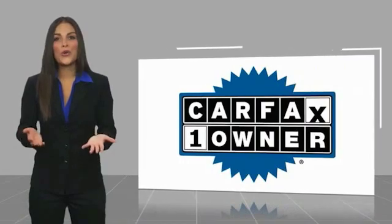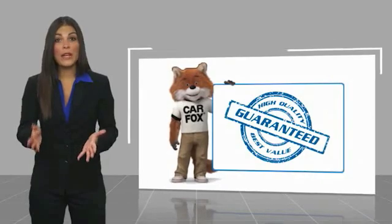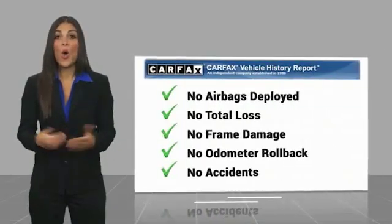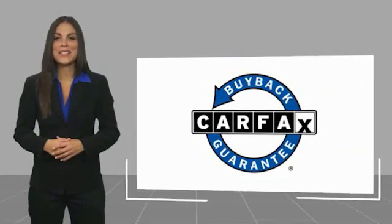This is a one-owner vehicle with a Carfax vehicle history report. Be sure to find a complimentary copy of this report online, or contact the dealership. This vehicle qualifies for the Carfax buyback guarantee.